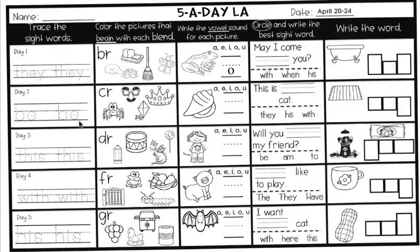The next one, we're coloring in the picture that begins with the blend. This blend is C-R. Cur. We have a crab, glasses, kite, crown. Only two of those have a CR sound at the beginning. Crab and crown. Color those two in.